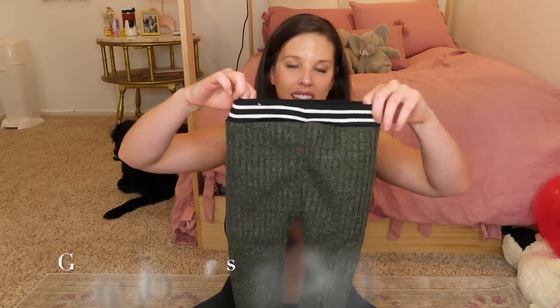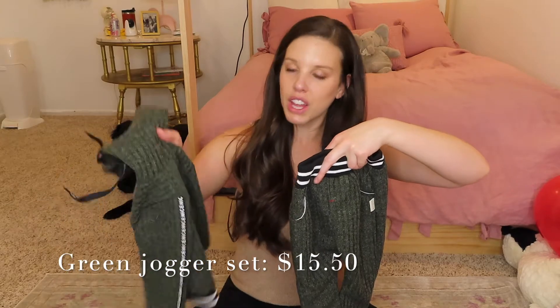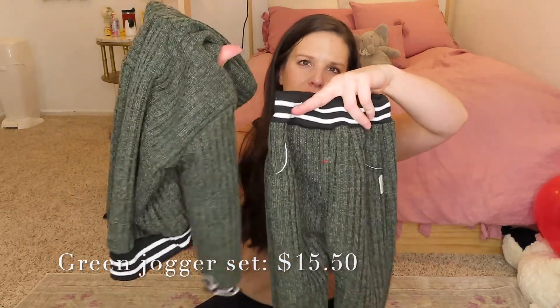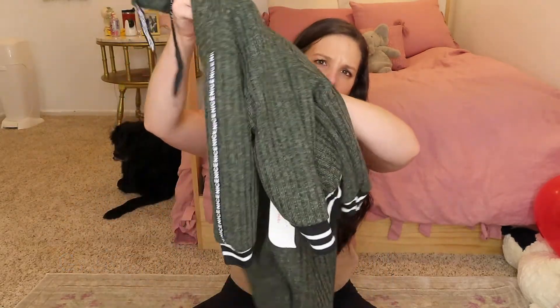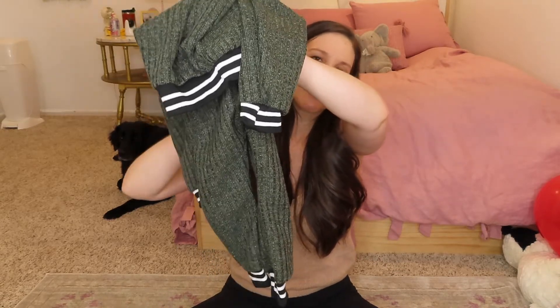I'm going to start with the boy outfits first, so with Banks's clothes, and again those are sizes 18 to 24 months. First up in the lineup is these super cute joggers with a matching hoodie. It's kind of a dark green — I thought that would be so cute for Banks. I love the detailing around the cuffs and the quality feels really good. It's a good weight, so I thought this was really cute.